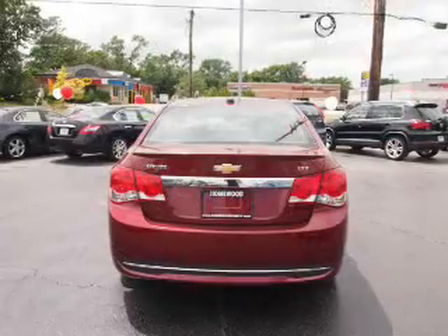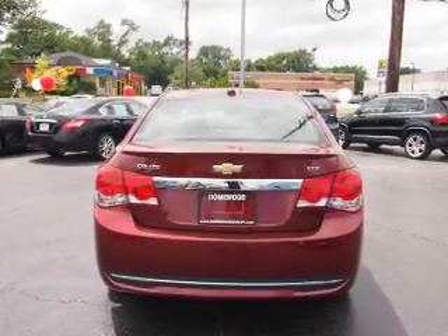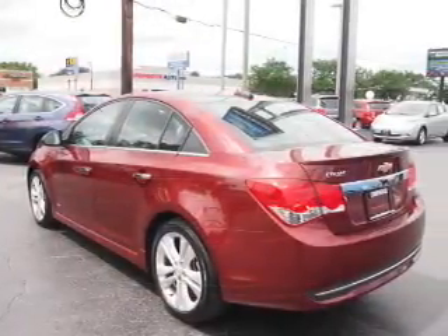The features include a power sunroof, alloy rims, power mirrors, traction control, and anti-lock brakes.